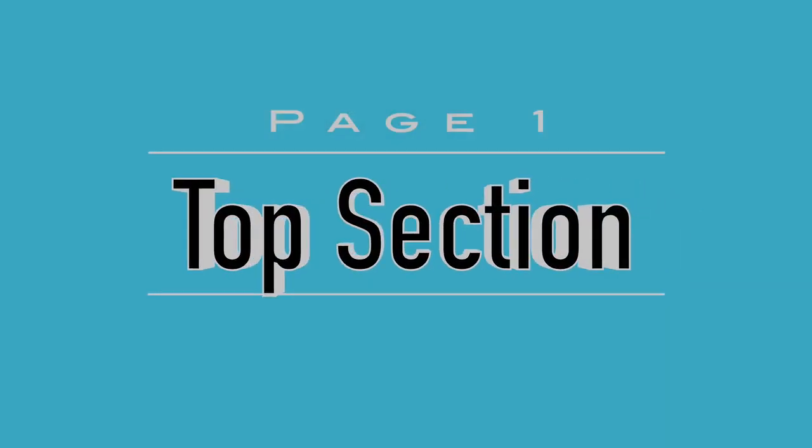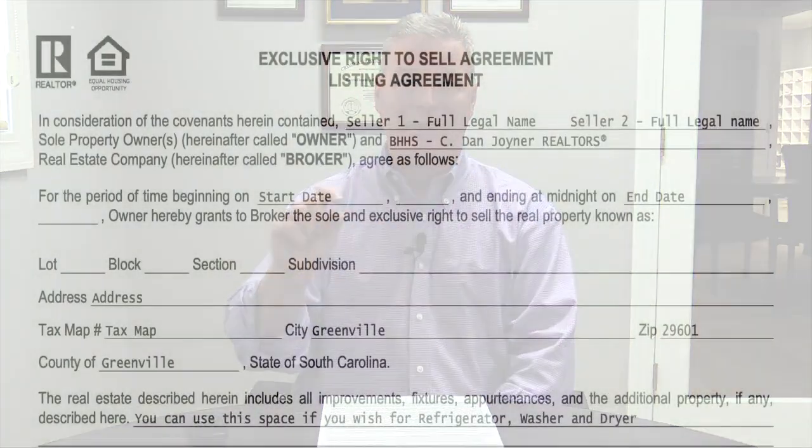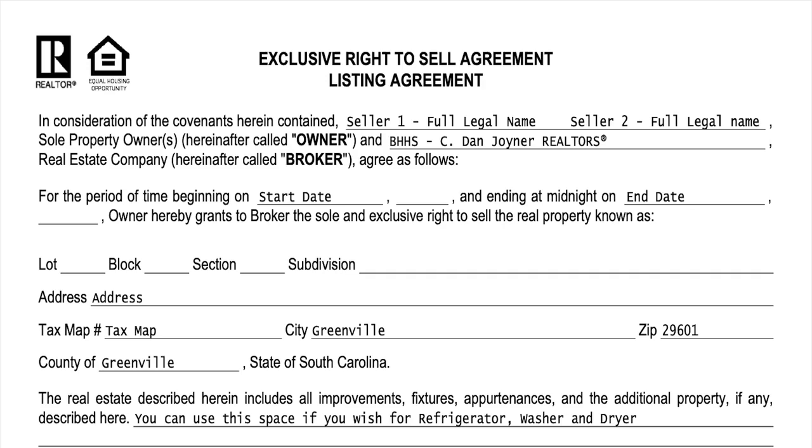Let's start with the first section on page one. It doesn't have a number — it's basically the basic information: who are the sellers, who is the listing brokerage. You put seller one, seller two, however many sellers you have. If you need more room, you can use an addendum. In our company, since this is not a marketable document, we can use the acronym BHHS, Cedar and Joyner Realtors. You do not need to specify your office — Simpsonville or Greer — since we're all one large company.